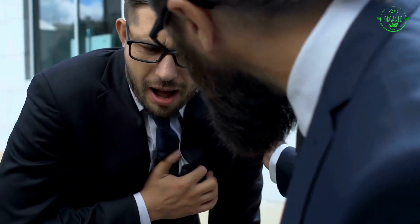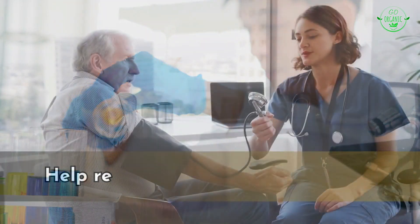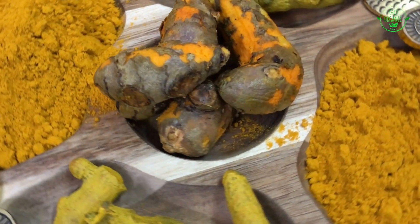Curcumin may improve the function of the endothelium — the lining of blood vessels. Endothelial dysfunction is a precursor to atherosclerosis, a condition where arteries become narrow due to plaque buildup, increasing the risk of heart disease. Some studies suggest curcumin could also help regulate blood pressure levels, which are closely linked to heart health.